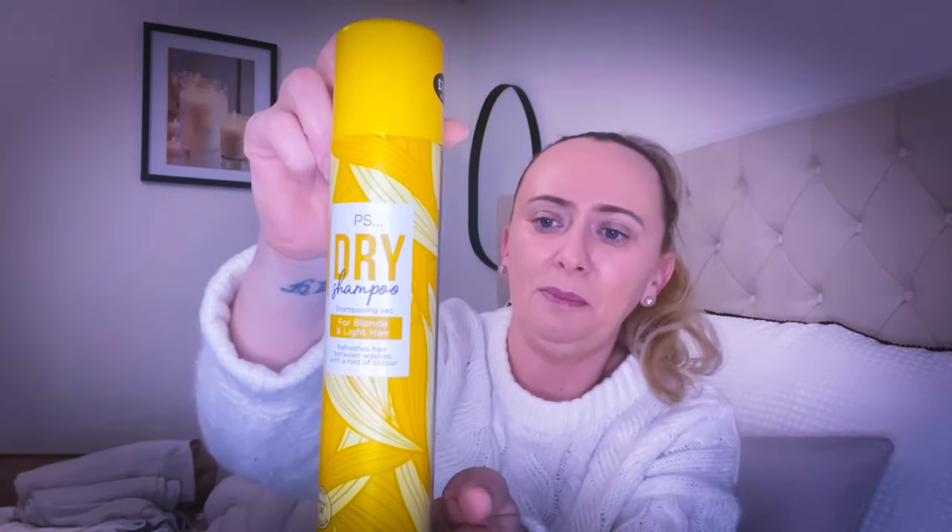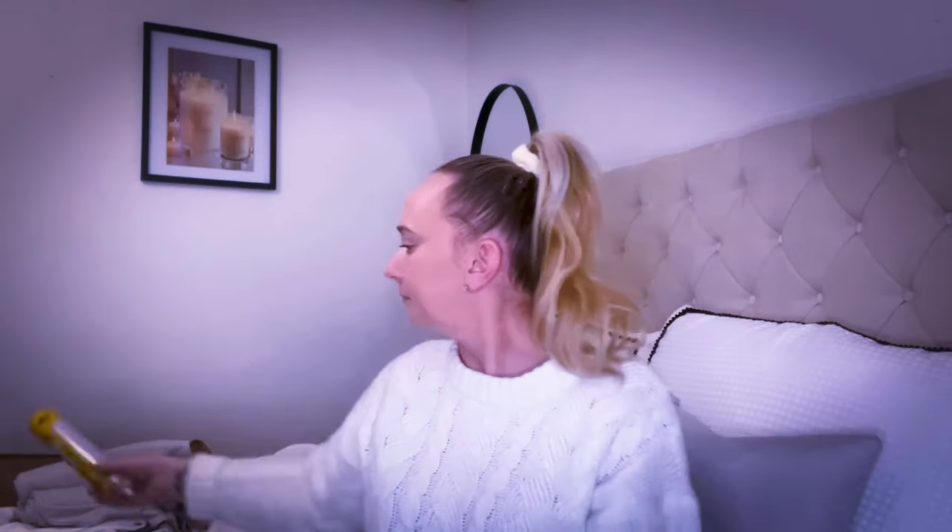I always pick up some dry shampoo from Primark — it's one of the best. It's the PS dry shampoo for blonde and light hair. It refreshes hair between washes with a hint of colour. This was £1.45 — it's gone up slightly from £1.40. I also have it for brown hair. It's great for those days when your hair looks a little greasy and you haven't got time to wash it.